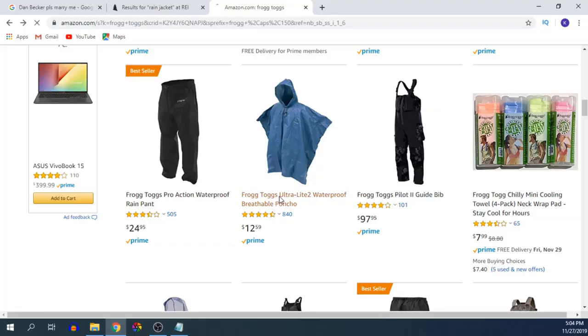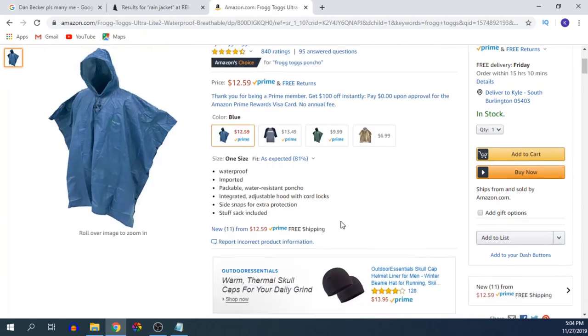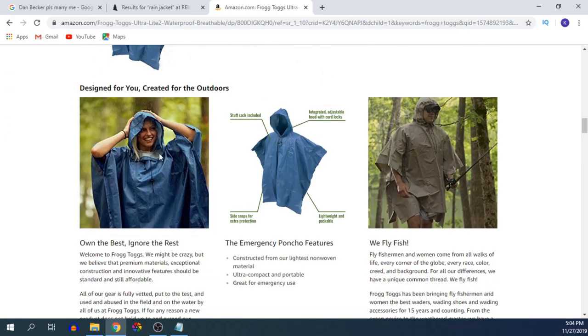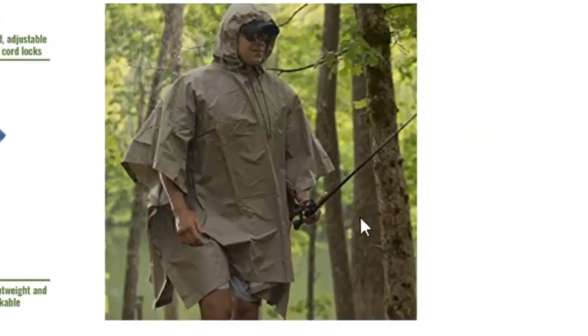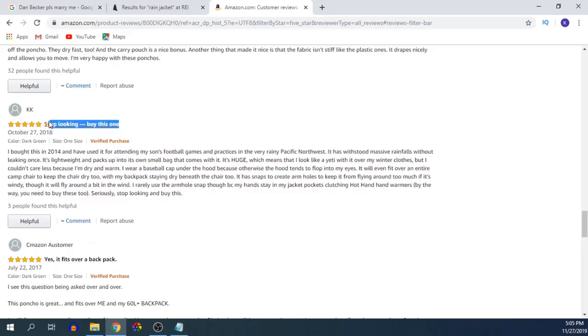You could even check out the Frogtogs Ultralight 2 Poncho, which is a little different from the rain jacket — obviously it's a poncho. I actually bought one of these by accident because I thought it was the regular rain jacket, but it turns out it was the poncho. It's got a 4.3 out of 5 star rating — not too bad. Let's read some reviews. This guy says it's waterproof, kept his backpack and him dry even in torrential rain. Stop looking. Buy this one. You know these Amazon reviews are the truth.